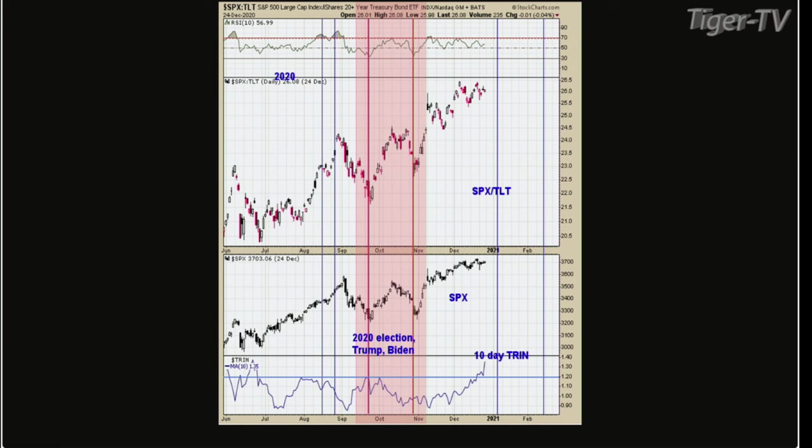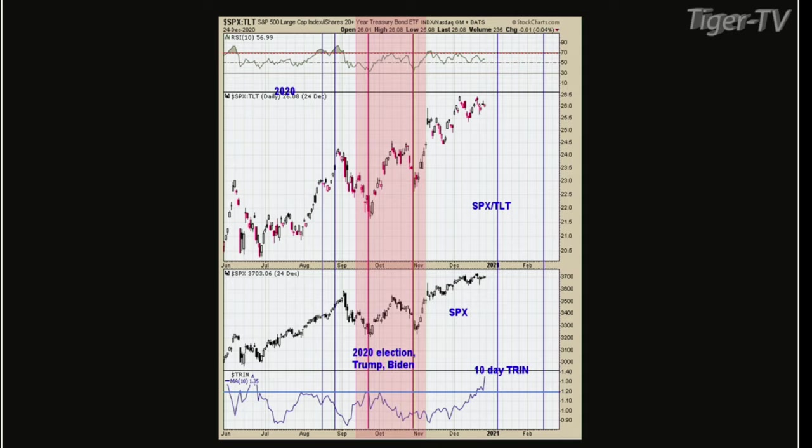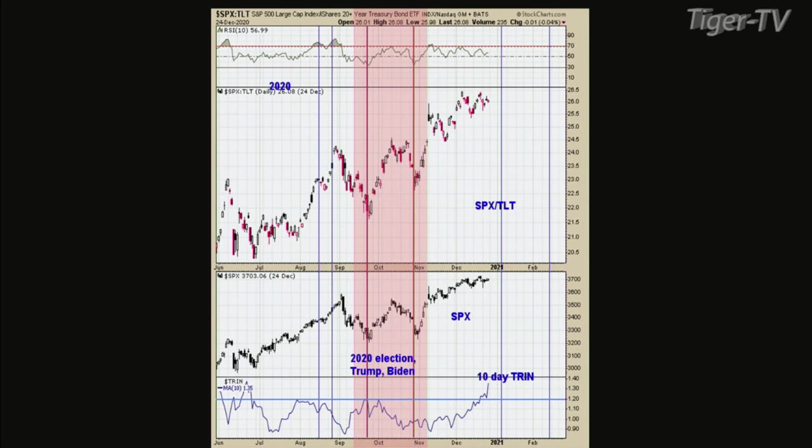This is kind of a repeat from yesterday. The first chart is the 2020 election where Trump and Biden were candidates. I have a shaded area there in pink and two red lines — the second red line going into the November election of 2020. The top window is the RSI for the SPX tilt ratio, which is actually important. The RSI got down to around the 30 area, and every time that has happened, it actually gives a better signal.